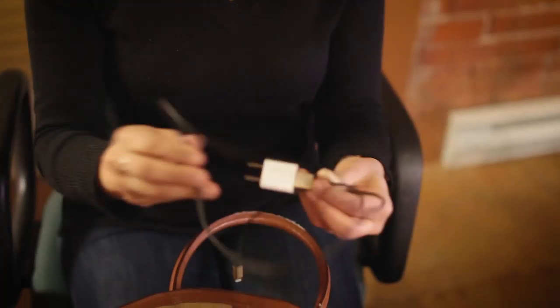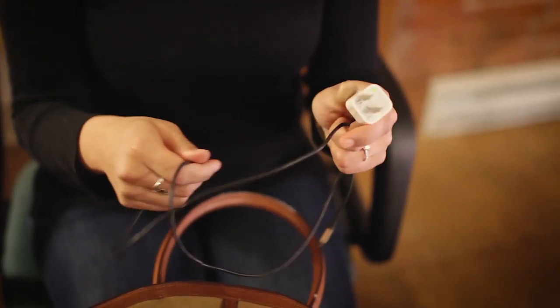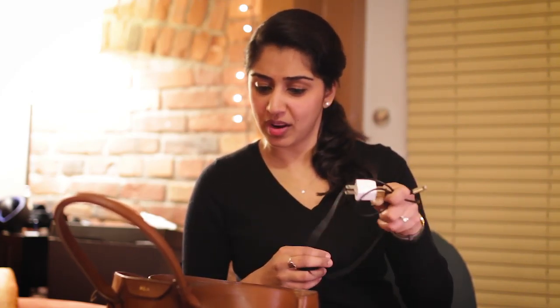Cell phone charger — like I said, the cell phone is the most important tool I carry, so if it died that would not be good. I also have a portable charger, which is super handy when you're working because you don't even have to be by an outlet; you just plug your phone in and get it recharged.